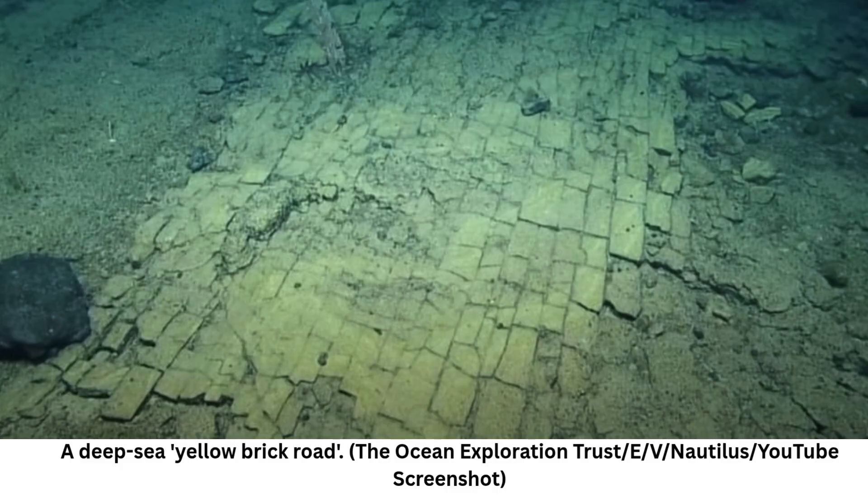EV Nautilus pilots exploring the ancient sea mounts of Liliuokalani Ridge, as part of the Lurei Hikiamoku expedition, were behind the discovery, which you can watch play out in the video below. In it, the team are attempting to sample some manganese crust from the seafloor with the help of a robotic arm, and having some success.